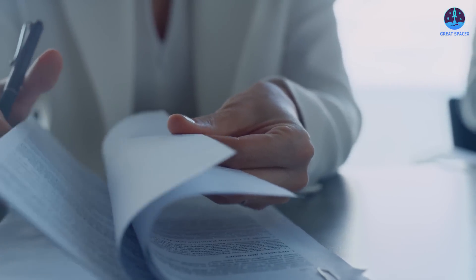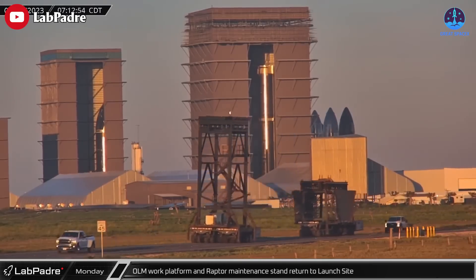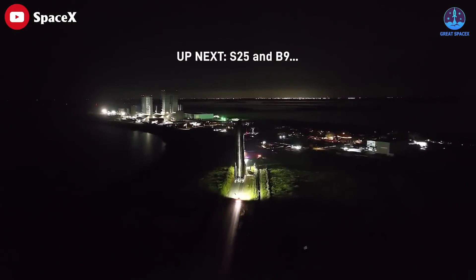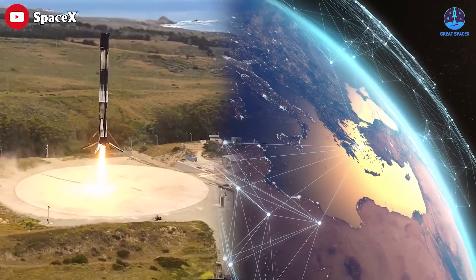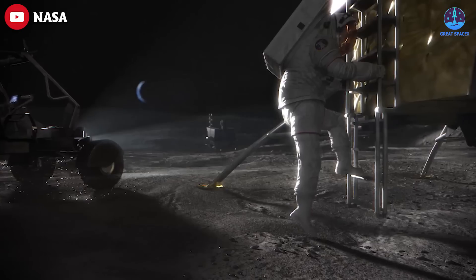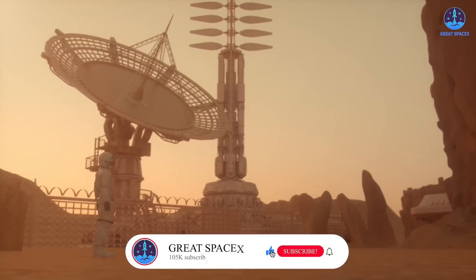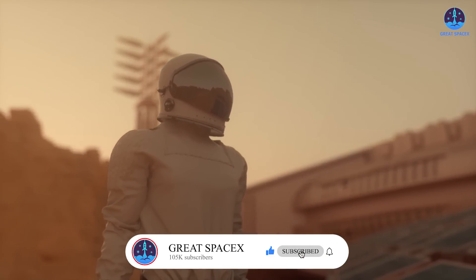In its filing, SpaceX said the environmental assessment has not been withdrawn or modified, and the company is working toward another launch of Starship. SpaceX CEO Elon Musk has continued to tout an aggressive schedule of test launches from South Texas. He's pinned hopes on the reusable rocket system to expand the company's Starlink network of satellites and for NASA's plans for returning astronauts to the moon.